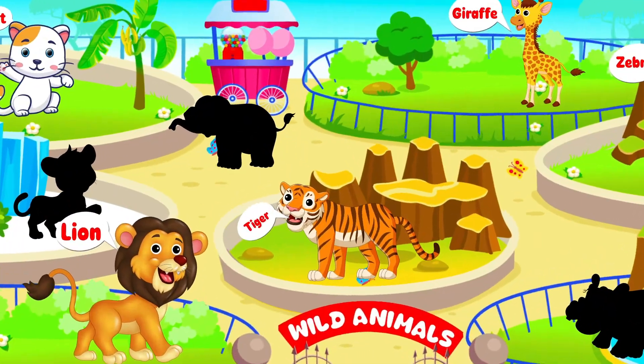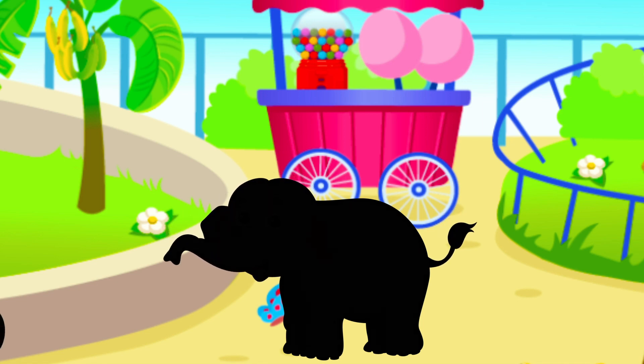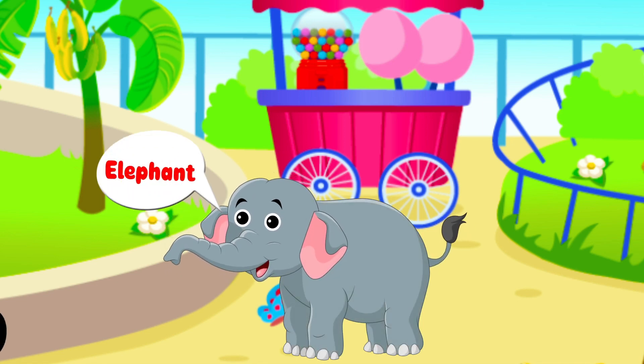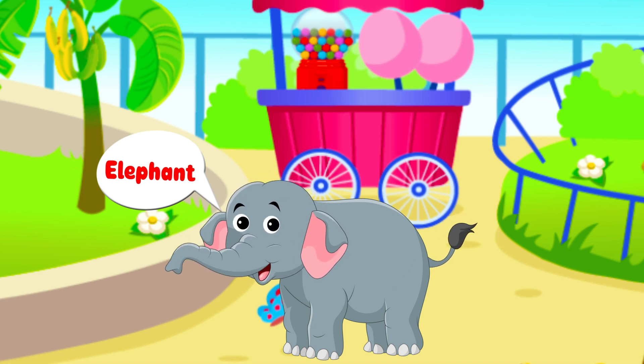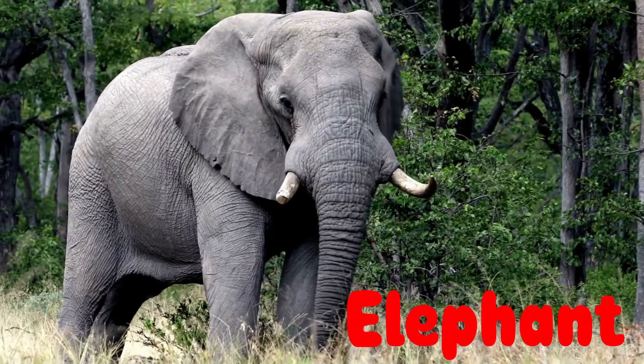Let's guess the next animal. It has a long trunk and large ears. It's an elephant! Fantastic!